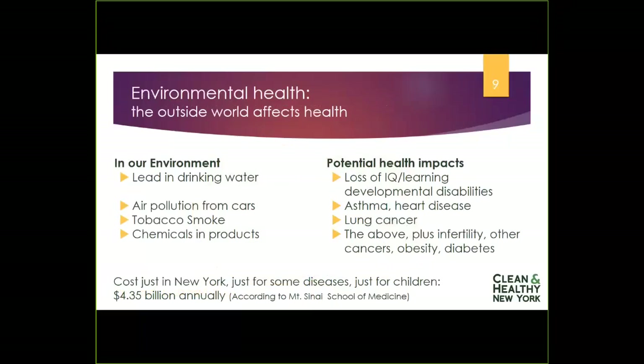In New York State, Mount Sinai School of Medicine did an economic analysis and determined that just for children, looking at diseases like cancer, asthma, and learning and developmental disabilities, it costs our state $4.35 billion annually. That's a huge impact — not just on the personal health of any particular child, but also on families, schools, and the healthcare community.